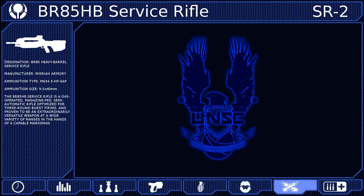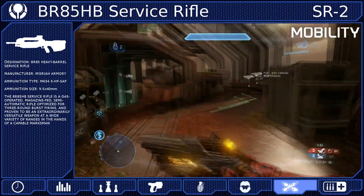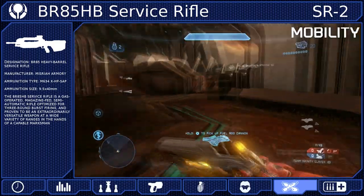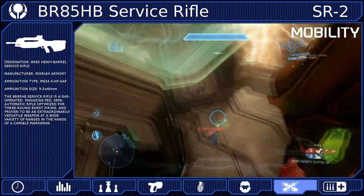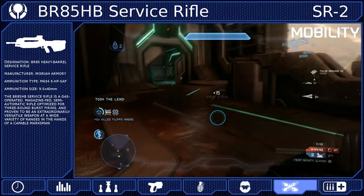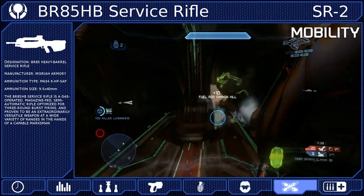For our tactical package, we'll take Mobility to help us cover long distances very quickly by granting us unlimited sprint capabilities. When combined with the jetpack, Mobility will massively increase our map control potential. We'll be able to reach power weapons and advantageous positions much faster and escape from undesirable situations.